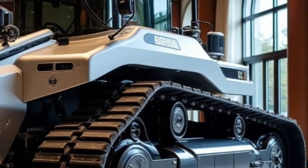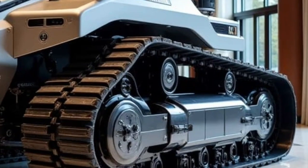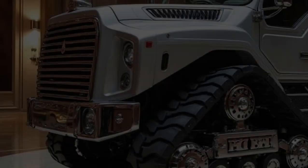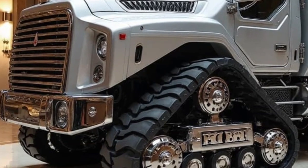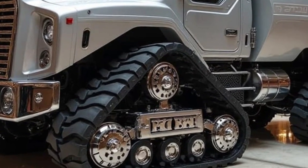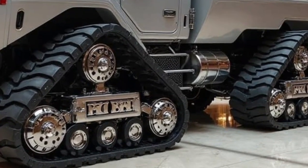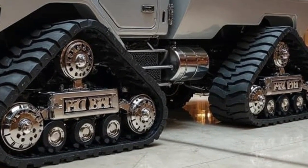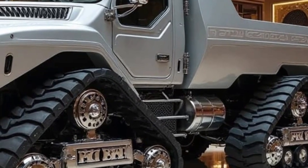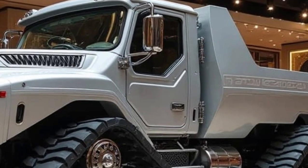While the D11 may look traditional from afar, it now supports real-time telematics through Caterpillar's VisionLink platform. Every system on the machine is monitored 24/7, reporting back data on performance, engine health, fuel usage, operator behavior, and more. Fleet managers can track everything remotely, helping them schedule maintenance, prevent downtime, and optimize jobsite logistics.